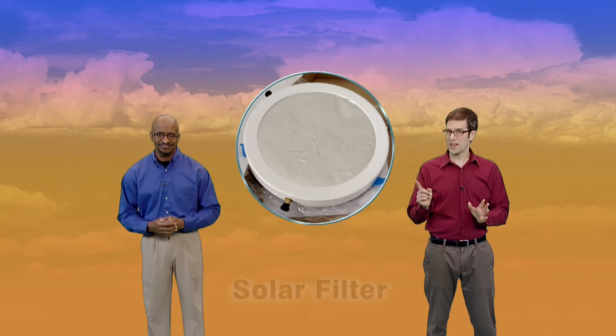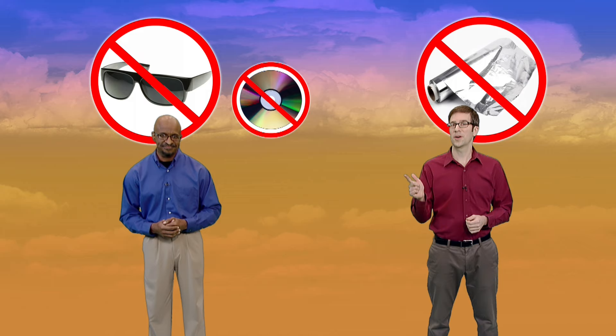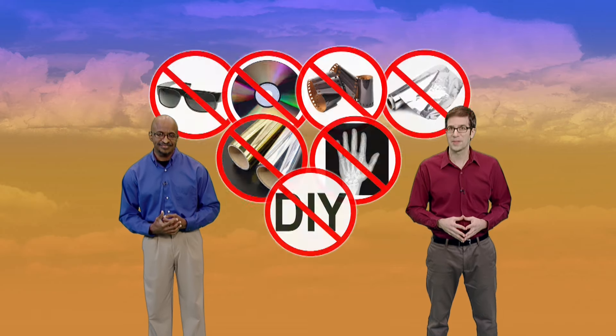Mercury is small, after all, and staring at the Sun too long will strike you blind. You'll need a safe solar filter, one that is approved by astronomers to look at the Sun. Do not use sunglasses, foil, CDs, film negatives, mylar, x-rays, or any homemade filter. They will not protect you.